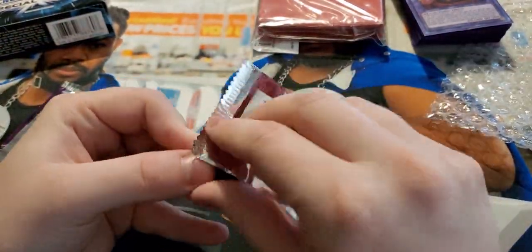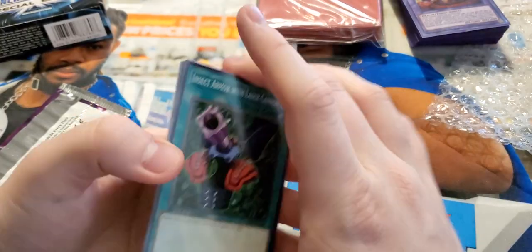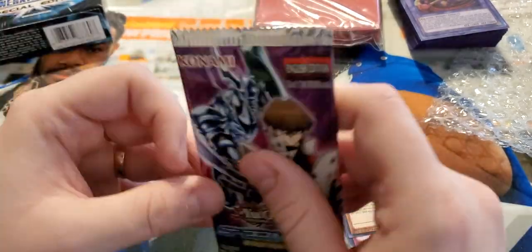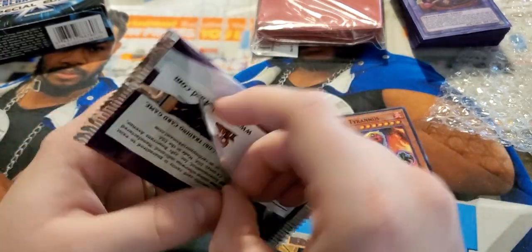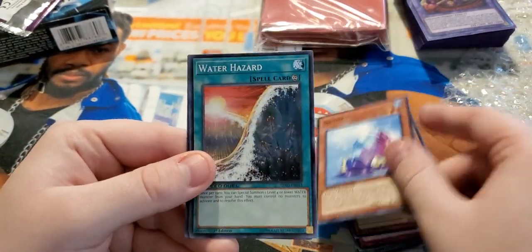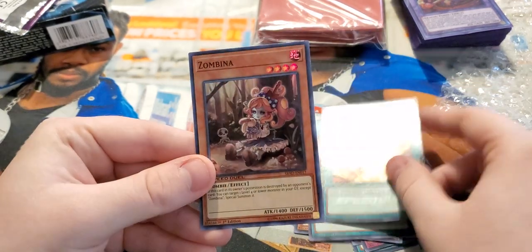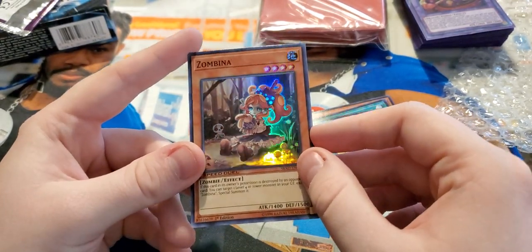Let's rip open these Speed Duel packs — I really don't know what's in them and don't expect much. We got insect armor with laser cannon, Magical Plant Mandura, Spellbinding Circle, and Directus Tyrannous — what an absolute beast, not good at all but looks pretty cool. Into the Speed Duels Kaiba pack — I see these for like two dollars all the time. Slushy, Water Hazard, Big Wave Small Wave — I remember when this card actually used to get played. Such a different time. And Zombina — we got a hollow from the Speed Duels pack. I actually think this is a kind of playable hollow.